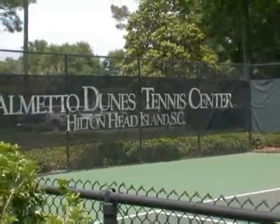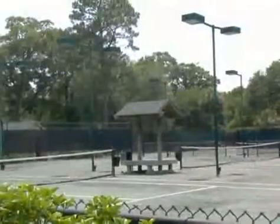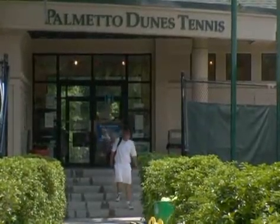The Palmetto Dunes Tennis Center is a 25-court facility sporting both hard and clay surfaces, plus eight lighted courts. A fully equipped pro shop and tennis lessons are also available.